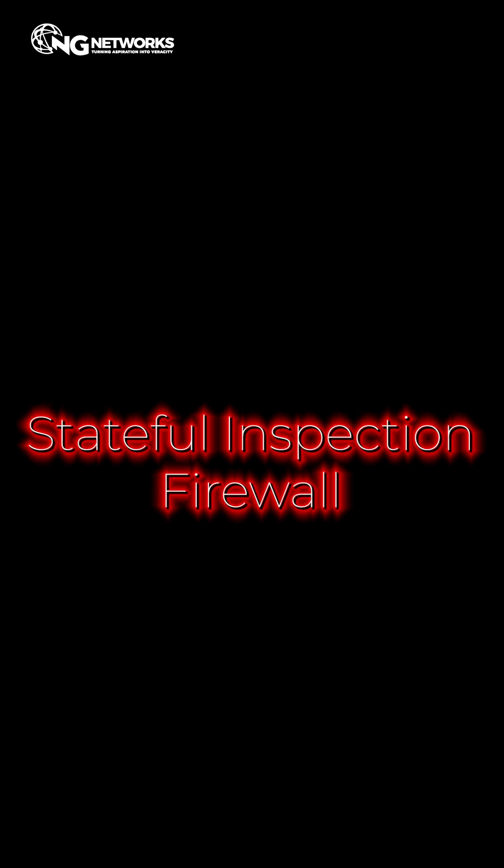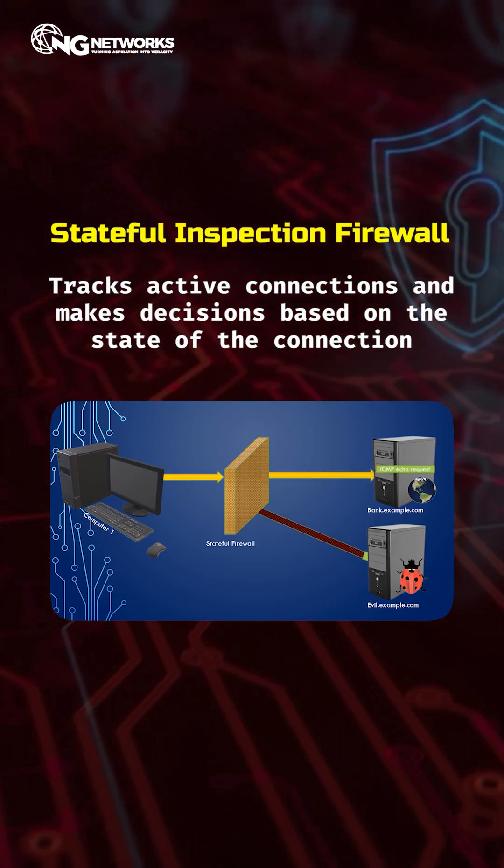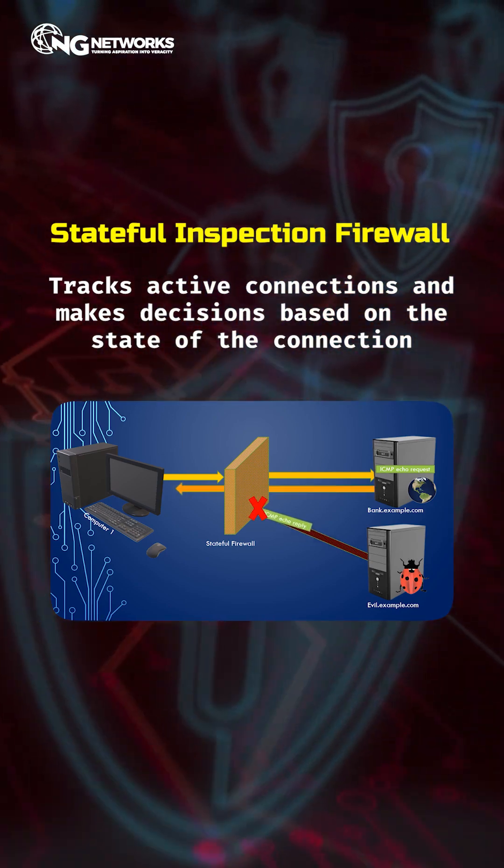Two: stateful inspection firewall. More advanced. It tracks active connections and makes decisions based on the state of the connection.